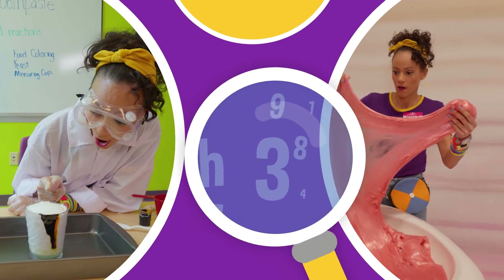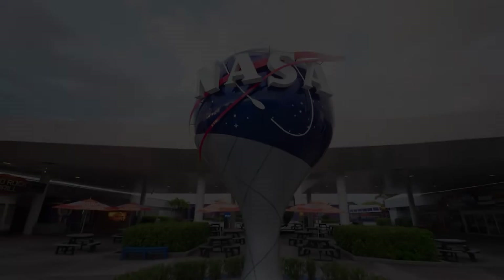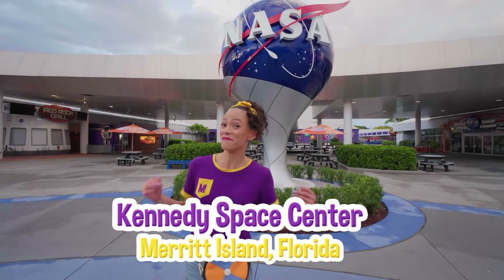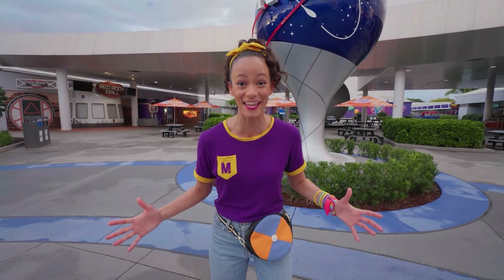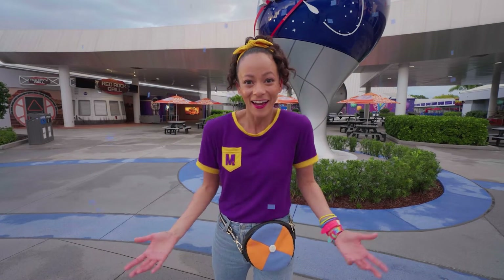So much to learn about, it'll make you want to shout, Mika! Hey, it's me, Mika, and today we're at the Kennedy Space Center in Merritt Island, Florida. We're going to explore spaceships, space rockets, and have so much fun! Will you come with me? Well, let's go!